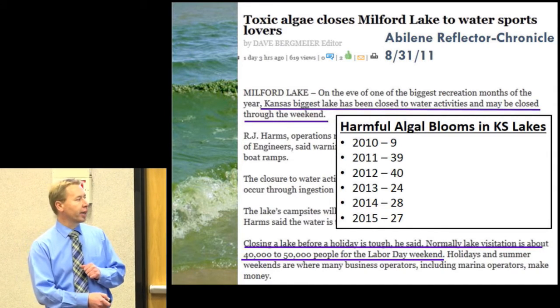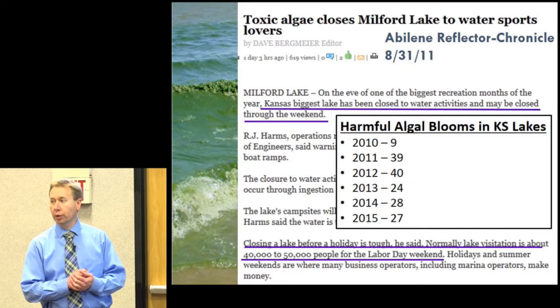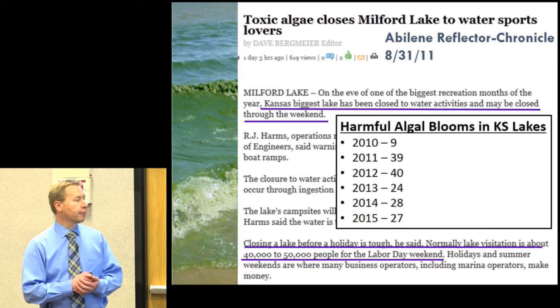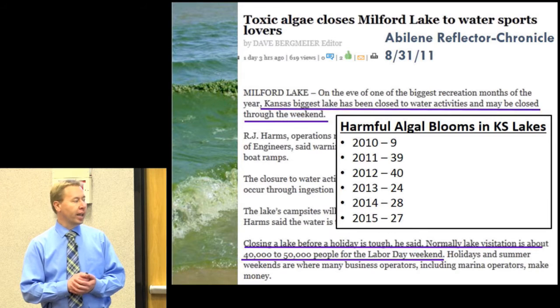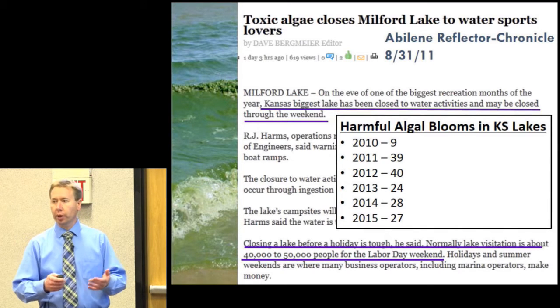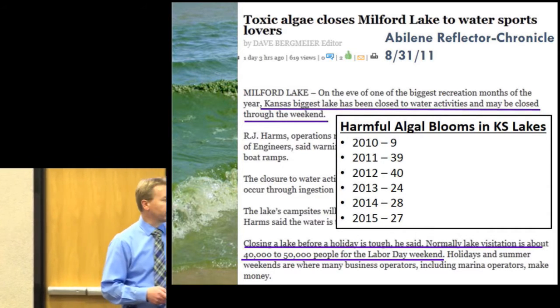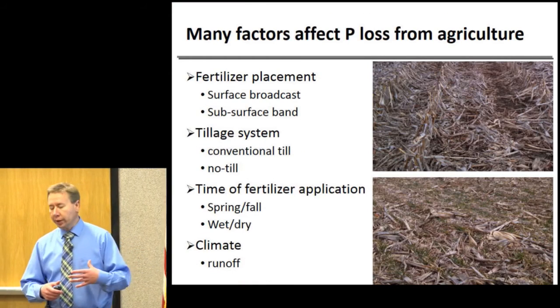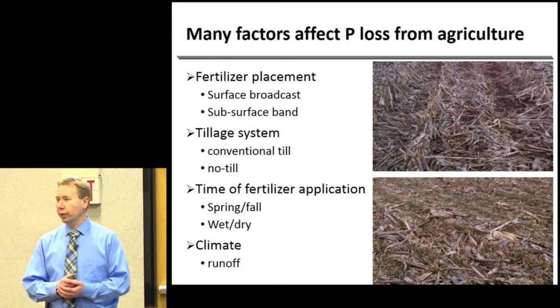A few summers ago an algal bloom in Lake Erie shut down the water supply for the city of Toledo, leaving 400,000 people without water for about three days. These blooms can have substantial impacts on drinking water supplies, recreation, and economic income. There is a pretty big need to reduce phosphorus losses to try and control these harmful algal blooms.